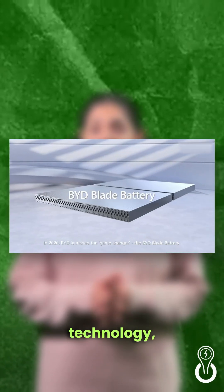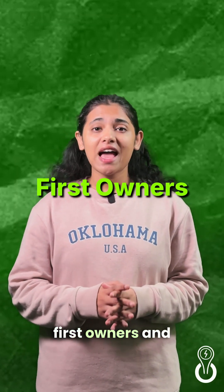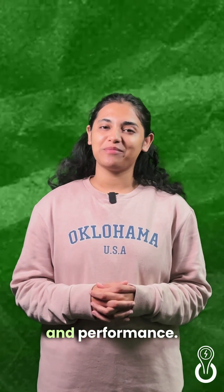The batteries are powered by BYD's advanced blade technology, which Mahindra backs with a lifetime warranty for the first owners and a 10-year warranty for the second owners from the car's delivery date, demonstrating their confidence in the battery's durability and performance.